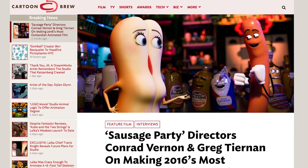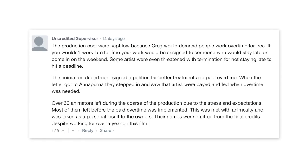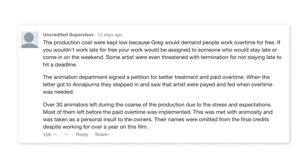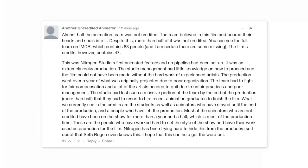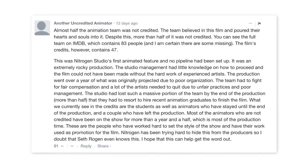The not-so-nice side of this story came from an unexpected direction. In the comments section of an interview with Sausage Party directors Greg Teeman and Conrad Vernon, there was an outburst of accusations from several anonymous animators talking about the working conditions under their leadership. Many claims about not being credited — saying that half the animators who worked on the film were not credited — and the way animators were forced to work overtime with no additional pay under threats of being fired or blacklisted. One comment read: 'The production costs were kept low because Greg would demand people work overtime for free. If you wouldn't work late for free, your work would be assigned to someone who would stay late or come in on the weekend. Some artists were even threatened with termination for not staying late to hit the deadline. Almost half the animation team was not credited.' You can see the full team on IMDb, which contains 83 people, and the film's credits, however, contains only 47.